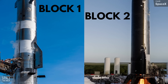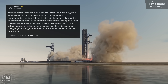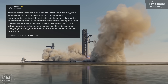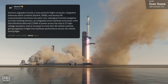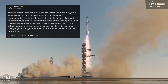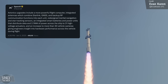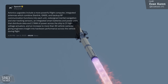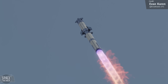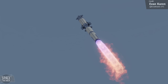SpaceX shared that Ship 33 has a more powerful flight computer, integrated antennas combining Starlink, global navigation satellite system, and backup radio frequency communication functions, redesigned inertial navigation and star tracking sensors, as well as smart batteries and power units capable of distributing 2.7 megawatts of power to 21 high-voltage actuators. The ship is also equipped with over 30 cameras, providing engineers with detailed insights into hardware performance and hopefully offering viewers even more spectacular footage of the launch and flight.